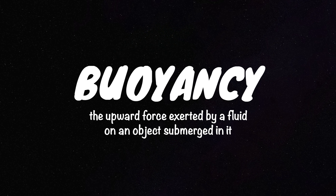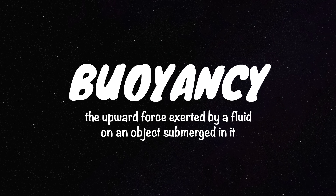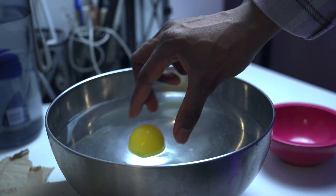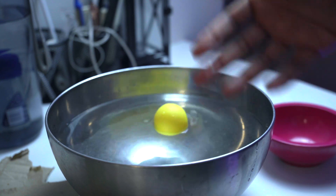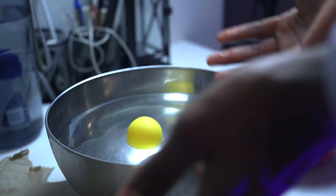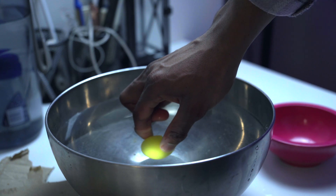The third concept is buoyancy — the upward force exerted by a fluid on an object that is partially or fully immersed in it. If I put this ball in and try to push it down, you notice that the water pushes it back up. That is the buoyant force. This concept really applies to ships because there is a certain force from the water pushing the ship from the bottom up. So even if you press the ship down, the water will still push it up to a certain point.